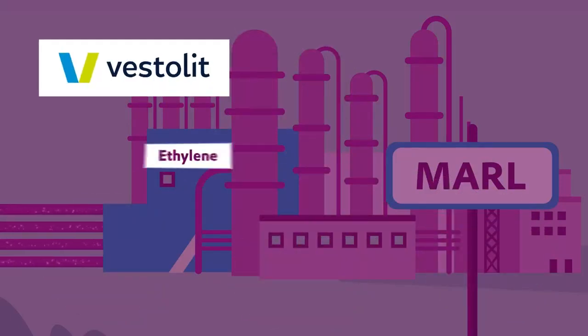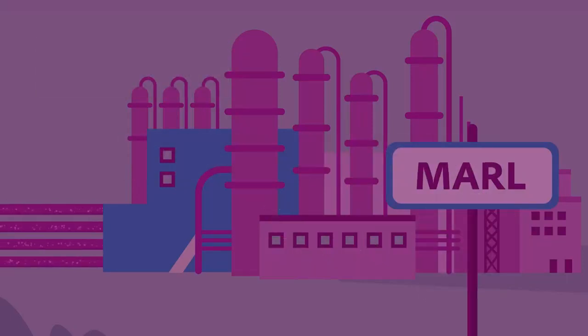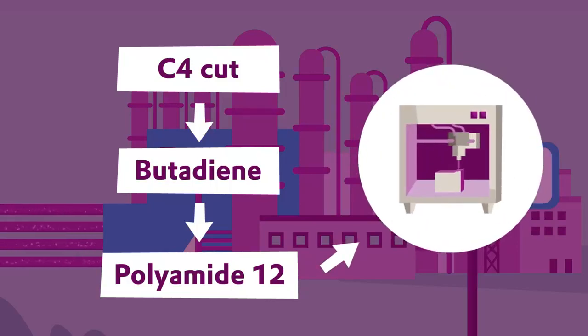Vestalite combines ethylene with sodium chloride to produce PVC, which is used in window frames, for example. The C4 cut is refined into products such as polyamide-12, a high-performance plastic used in processes such as 3D printing.